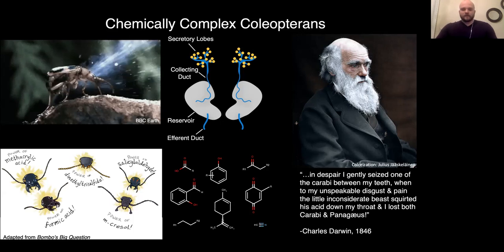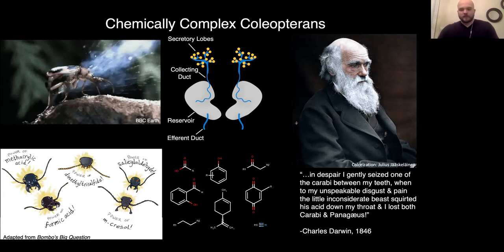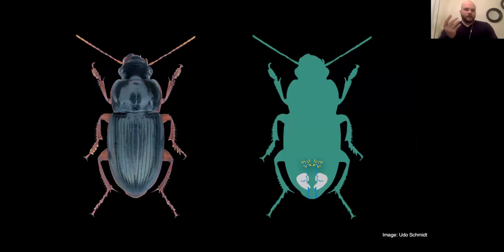Carabid beetles have been a lineage of interest to evolutionary biologists since the time of Darwin, as evidenced by their defensive chemicals, which Darwin himself, as you can see by this quote, had some personal experience with. Just to orient everybody, since pygidial glands are the main focus of my talk and research, this is an image of a carabid species and its silhouette, and this is roughly where you would see the glands in the body — about where they're positioned in the abdomen.